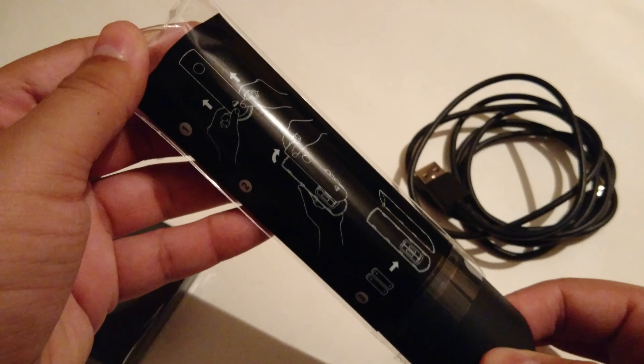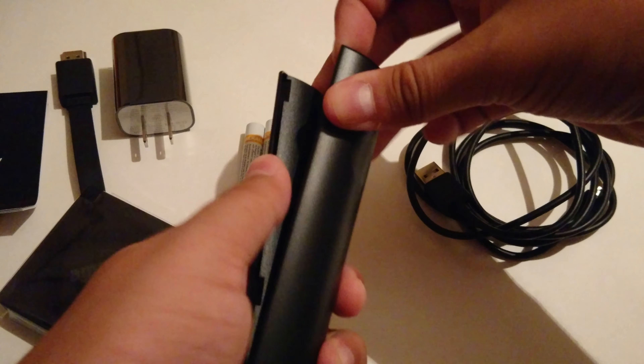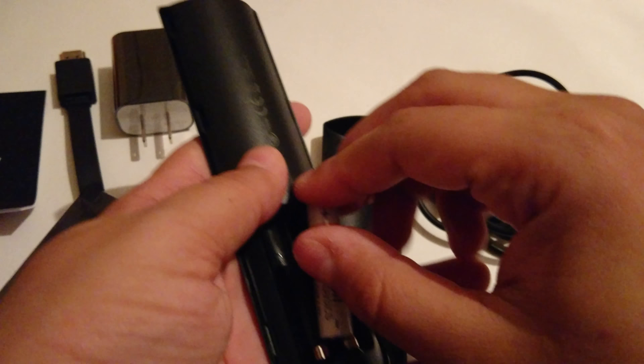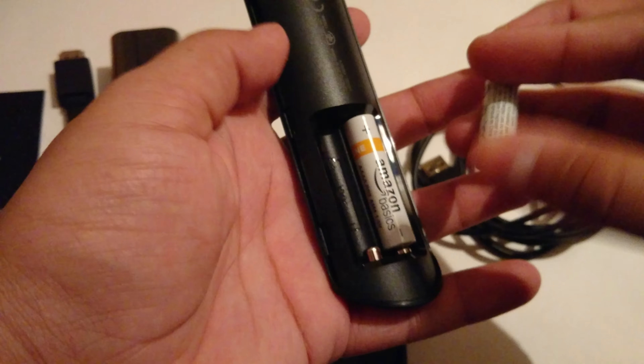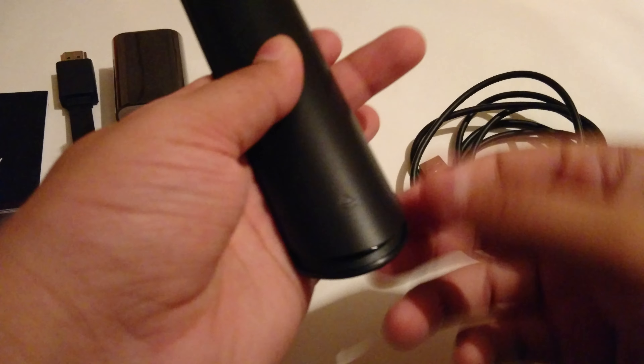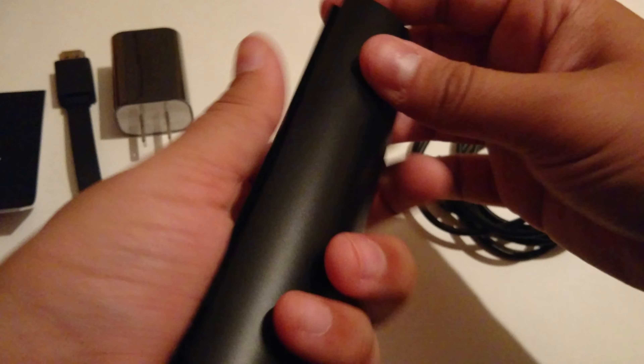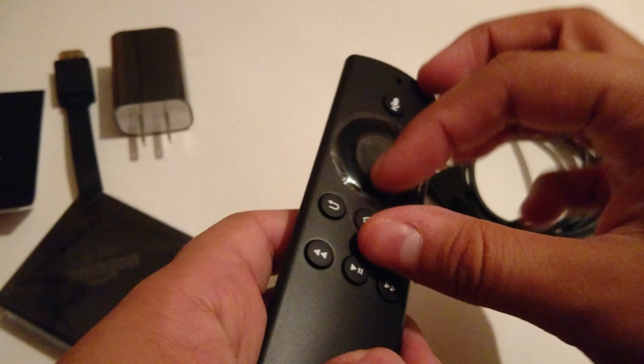Let's take the plastic off the remote — it also looks like it has some instructions for putting the batteries in. You push up to take off the battery cover — it's a big cover too. Looks like they tried to idiot-proof this by making both batteries go in the same way. You push down and there we go — see how that's flush. Push it in until it clicks — that's all you need.